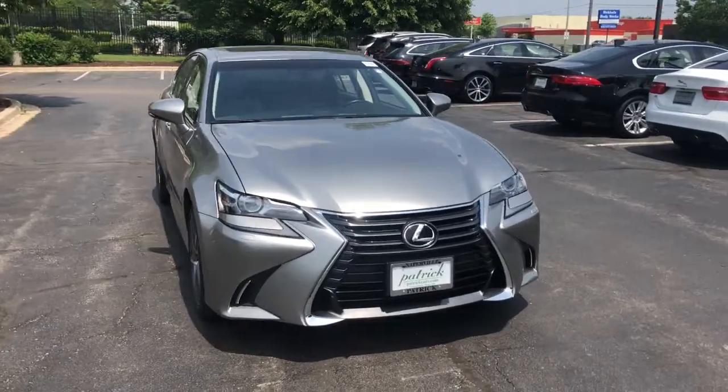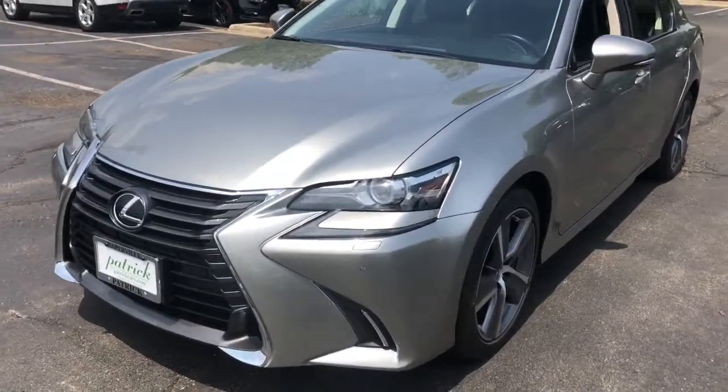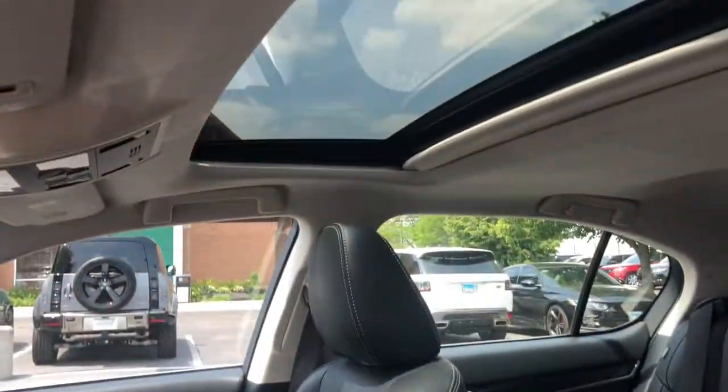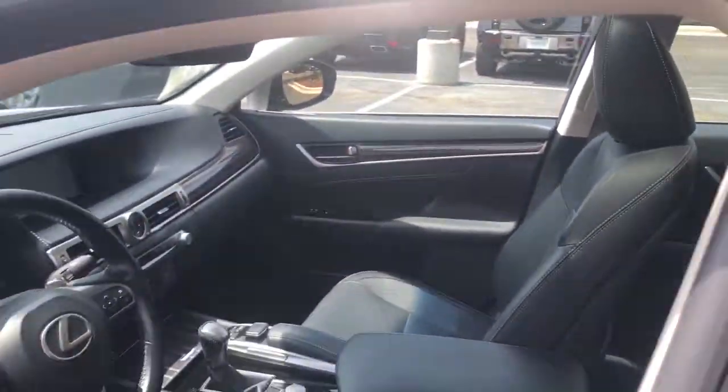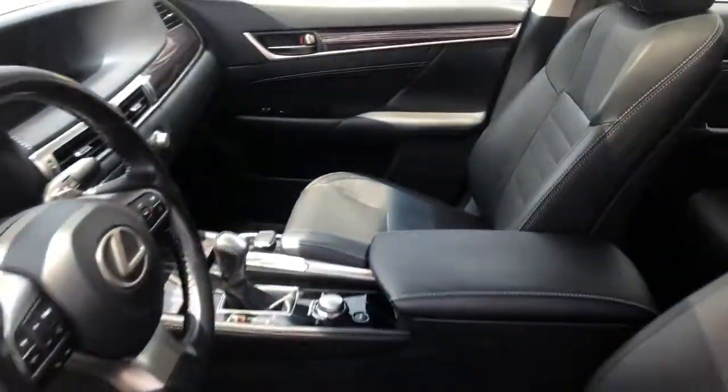Check out this 2016 Lexus GS. This vehicle is an outstanding buy with fewer than 40,000 miles on the odometer. Be inspired to live your best life in this powerful and luxurious GS. Its stunning design and exhilarating performance will have you reaching for the stars.